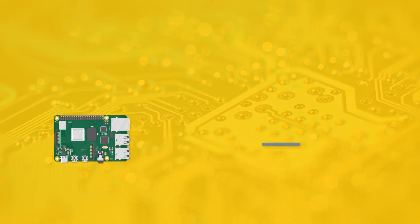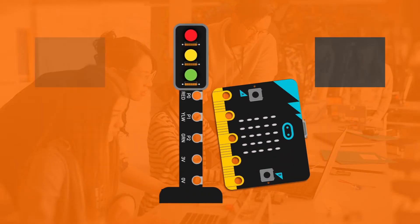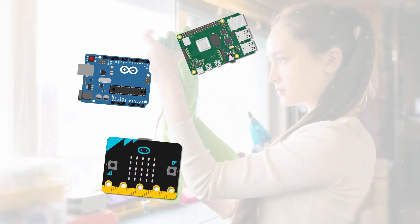ARM's technology is at the heart of the digital world, including computing devices used in schools today. That's why we have partnered with leading educators to develop a program of professional development courses.